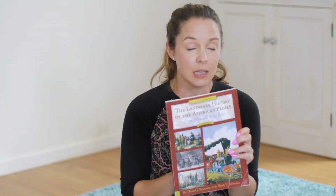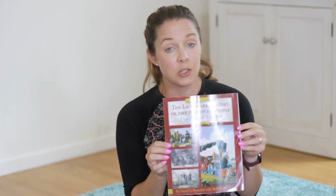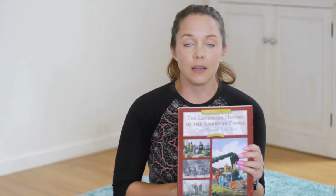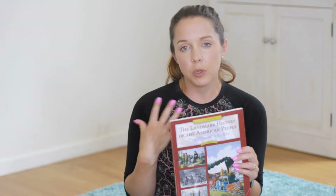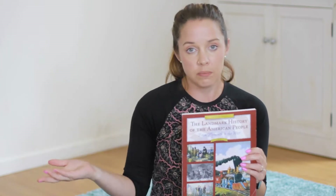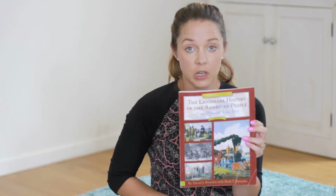The Landmark of American History is a little more textbook style — it's got a lot of facts and real pictures. It's really well done, just straight for the facts. It's a little bit less like the historical fiction books where they put a pretend character into the storyline of an actual historic event. So we'll be using Landmark into American History.